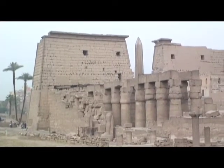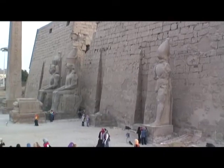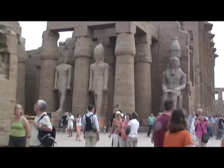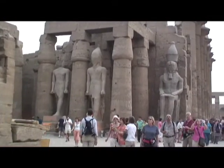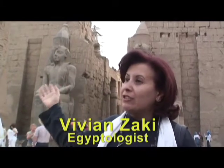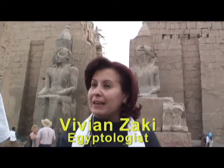Starting out at Luxor Temple. This is the beautiful facade that was built by Ramses II. Ramses II is a man with a very big ego, and he wanted to live his traces everywhere. After Ramses II constructed that entry, the temple got a very big meaning and a very beautiful facade like you can see.